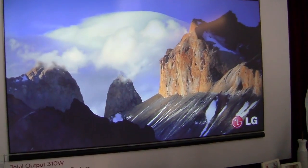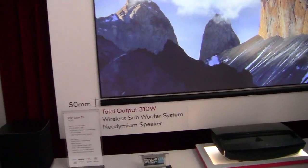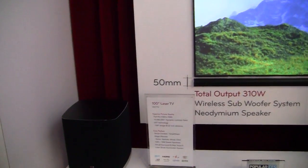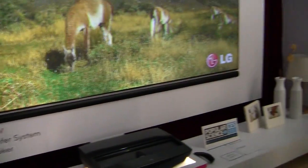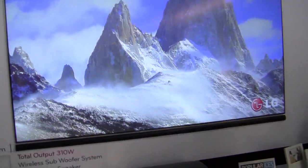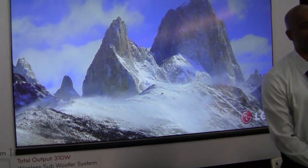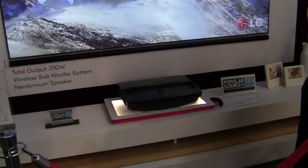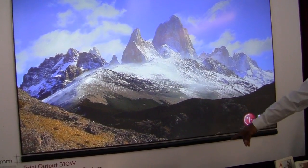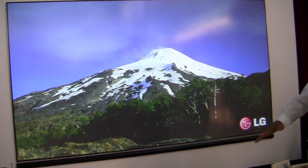We are, however, pretty impressed with what we're hearing from this 310-watt sound system with a wireless subwoofer that's running along the bottom of the television. But on the other hand, the sound bar is really only good for this particular TV. So if the TV is not all that appealing, then maybe that sound solution isn't all that cool either.